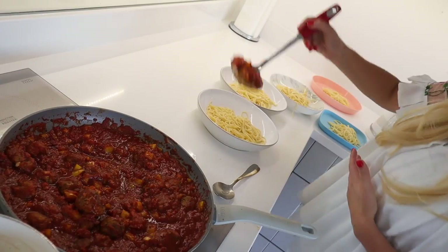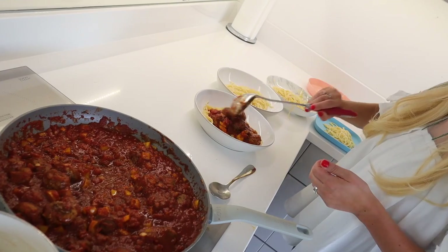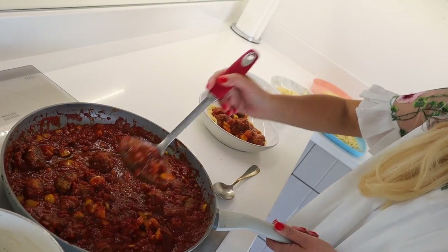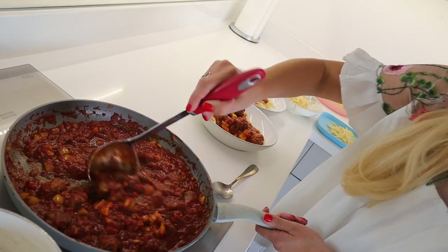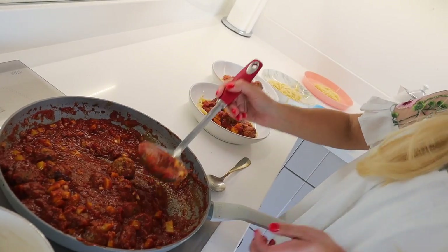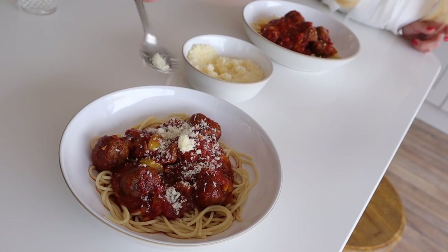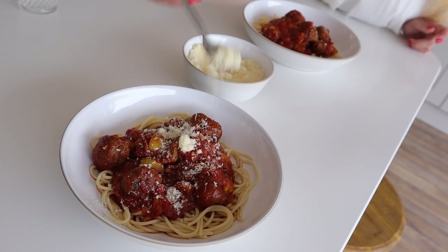I can't believe the tongs just broke as I was serving up the spaghetti, but they're actually so very old — they were my mum's and she gave them to me when she moved back to Canada, so very well loved. Anyway, we're going to serve up dinner and get everyone to the breakfast bar. We tend to always eat there as a family now; we rarely use our dining table.